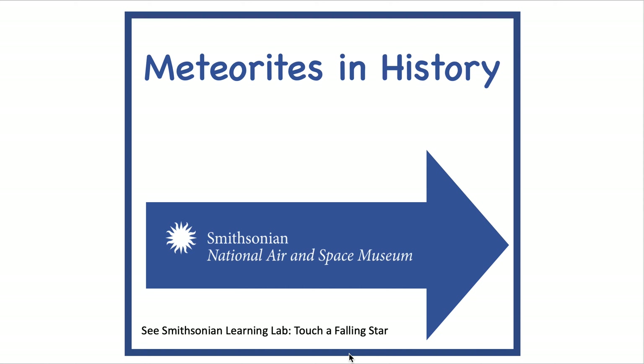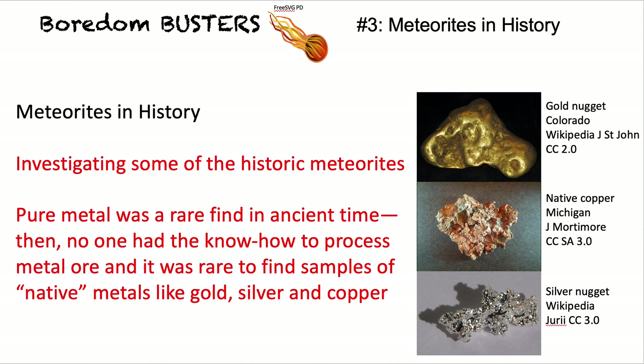We're going to look at some important meteorites in history — a tiny number — and some of the objects that were made out of meteoritic iron. In ancient times, pure metal was a rare find, called native, because it was just found as lumps of metal. The pictures here show a gold nugget, native copper, and a silver nugget. That was the only way you had metals until smelting and other processes were developed.